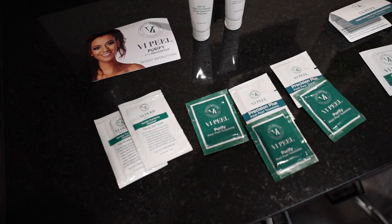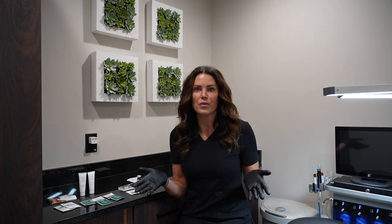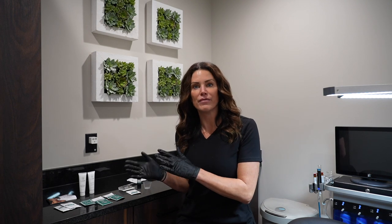I love this peel. This is a VI peel from Vitality Institute. It is a super safe and effective peel — truly medium depth, which I love. It has minimal downtime; in about seven days your skin has a complete turnaround. They're best done in a series of three for people with major concerns, but it treats everything from active acne to post-inflammatory hyperpigmentation to acne scarring.